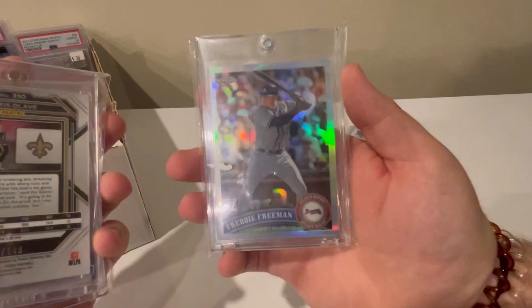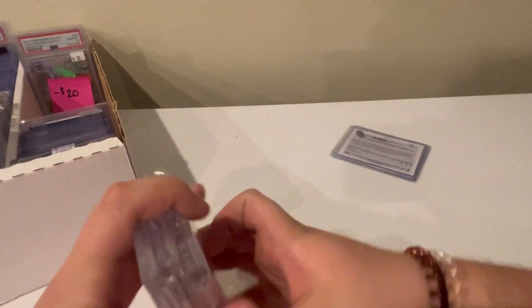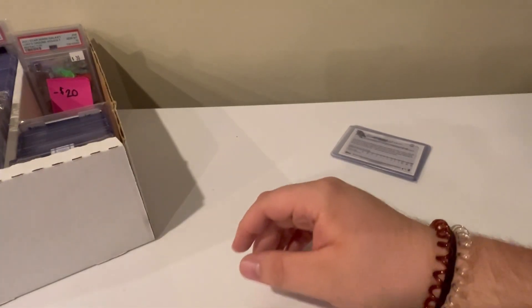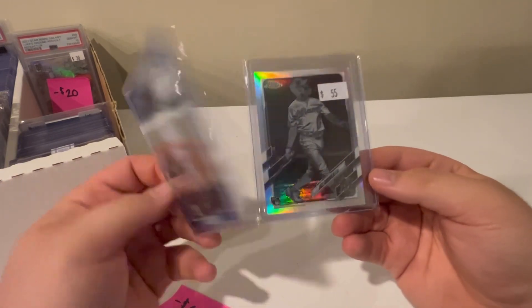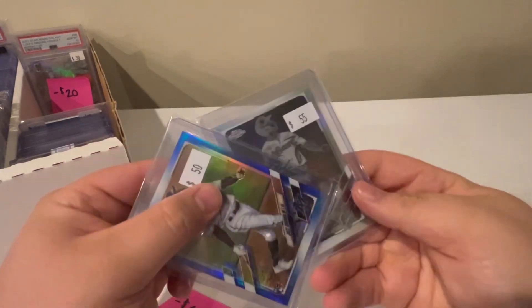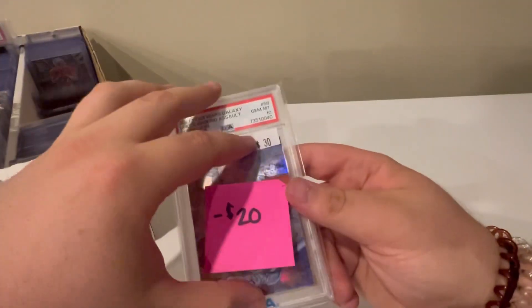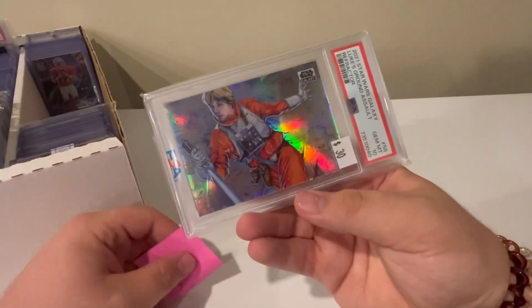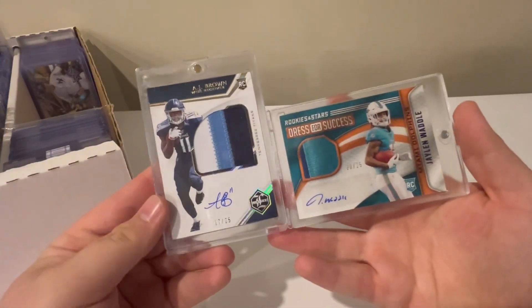Chris Olave red auto numbered out of 149, and a Freddy refractor — I will look to slab these two. A little off-centered on the Olave top to bottom, but I think it could still potentially be close enough for a grade. Picked these up from my man Hunter as well. True Blue Shoot numbered out of 150, and then the negative — Hunter at HG Sports Cards as well. And this one from him — PSA 10 Luke refractor for the PC.